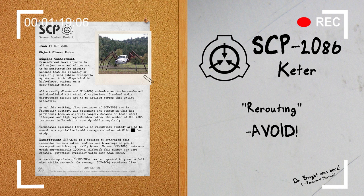Description. SCP-2086 is a species of arthropod that resembles various makes, models, and brandings of public transport vehicles, typically buses. Mature SCP-2086 instances weigh approximately 17,000 kg, although this number can vary greatly; juveniles typically weigh less than 200 kg. A newborn specimen of SCP-2086 can be expected to grow to full size within one week. On average, SCP-2086 specimens live 12 to 15 days, with females producing up to 20 offspring after reaching reproduction age at approximately 8 days.